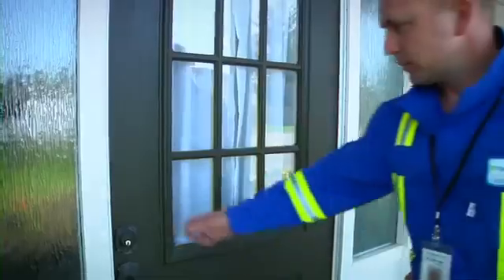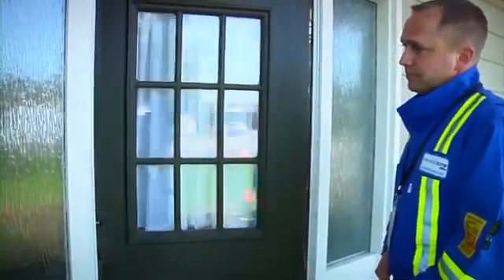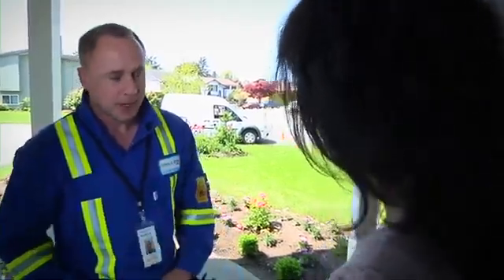Before any work begins, the installer will knock on your door and let you know they'll be exchanging your meter. They'll ask you to unplug any sensitive equipment such as computers and to save documents you're working on. They'll also present you with a door hanger containing information about the smart metering program.